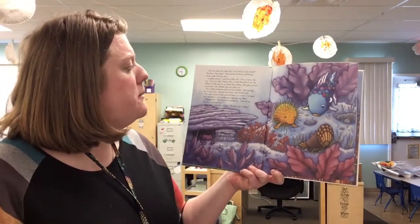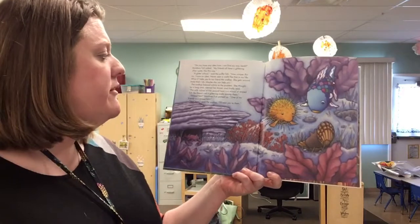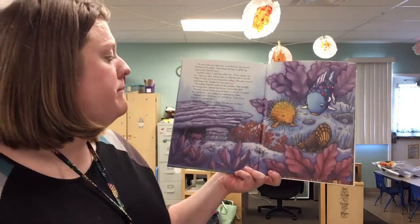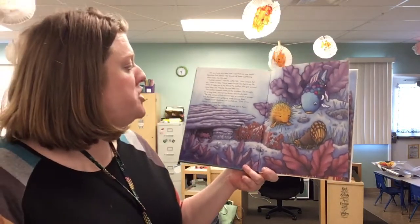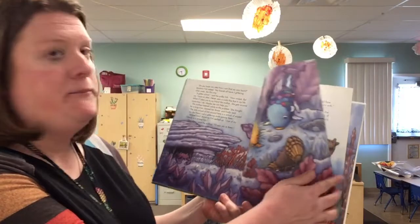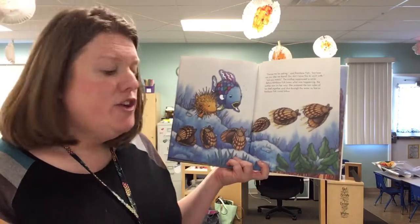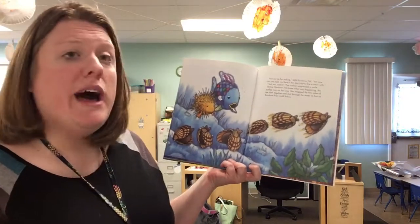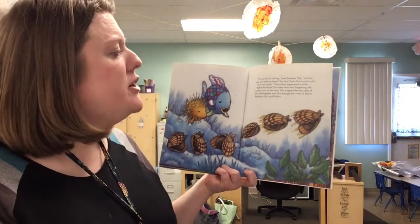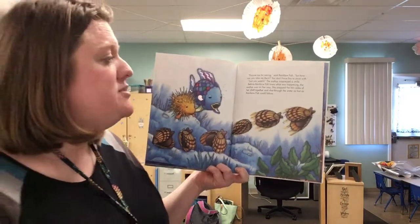The scallop listened calmly to the problem. She thought for a long time, cleared her throat, and finally said, the only school of fish around here is a school of striped fish, but there's not a glittering scale among them. Striped fish? Rainbow Fish perked up. One of my friends is a striped fish. Well then, said the scallop, I'll take you to them. Excuse me for asking, said Rainbow Fish, but how can you take me there? You don't have fins to swim with. Just you watch. The scallop suppressed a smile. Before Rainbow Fish knew what was happening, the scallop was on her way. She snapped the two sides of her shell together and shot through the water as fast as Rainbow Fish could follow.